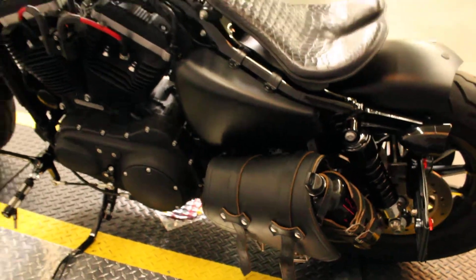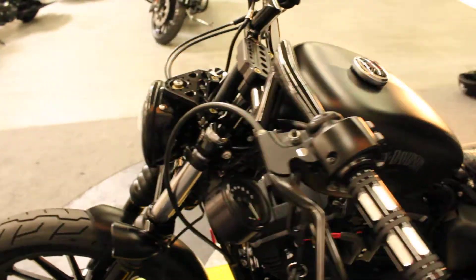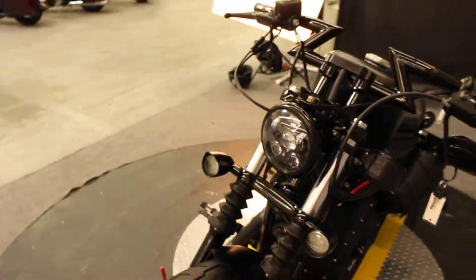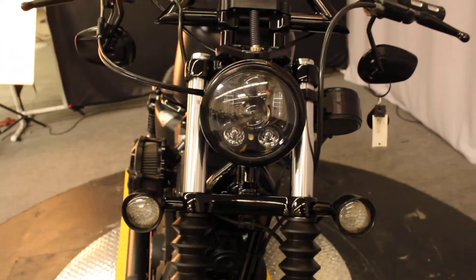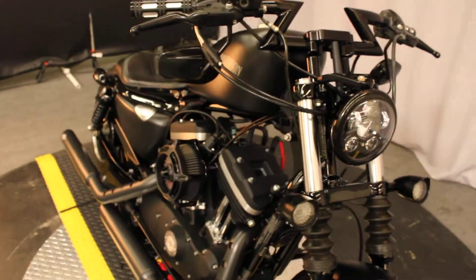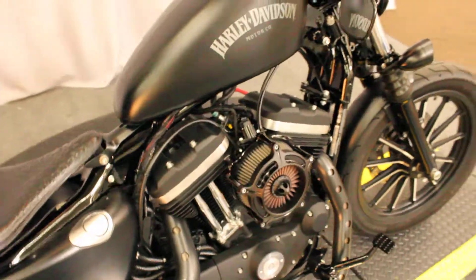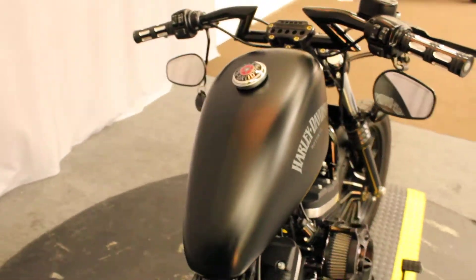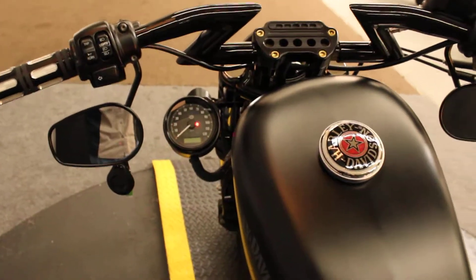It has a swing arm bag, custom pegs and grips, with the day maker and custom blinker set up, air cleaner, and it even has a side mount speedo.